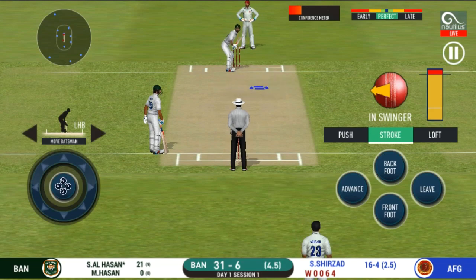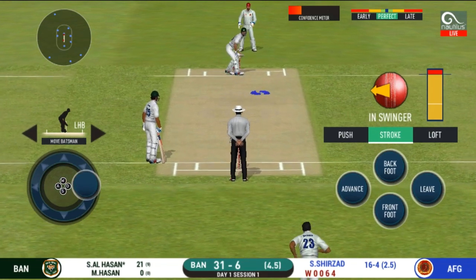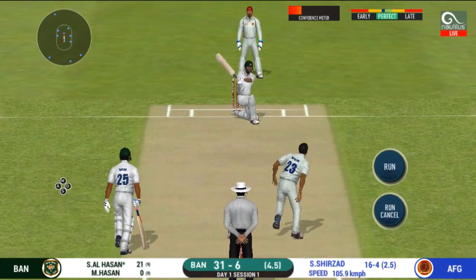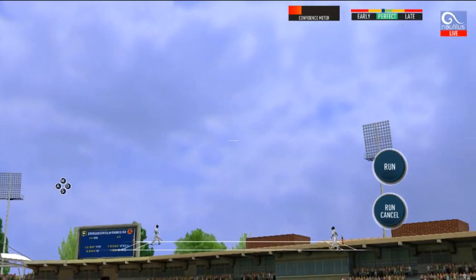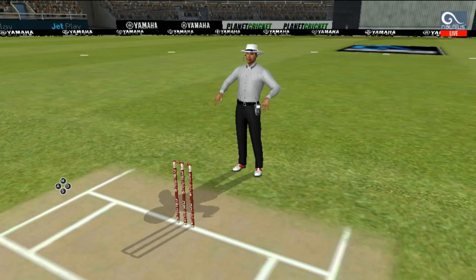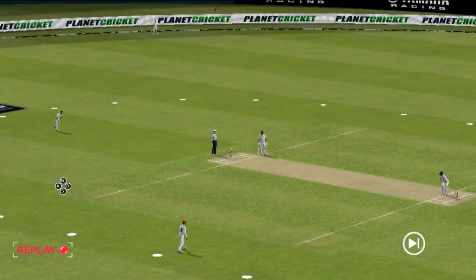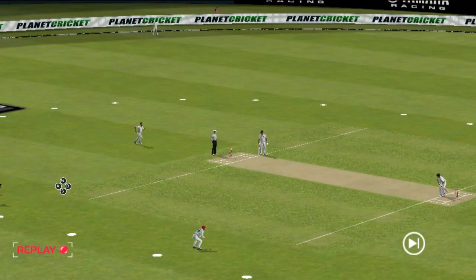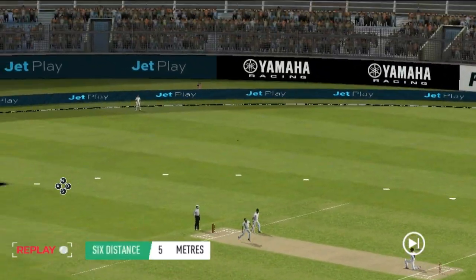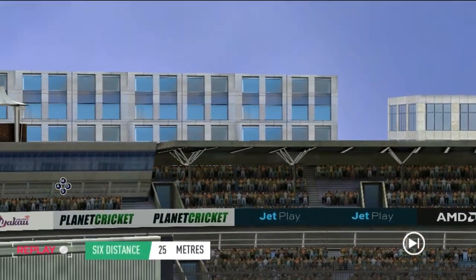Oh, he has a wide range of shots — what is he going to do next? He read the length perfectly — that is a beautiful six! That is a very good shot, excellent placement and timing.